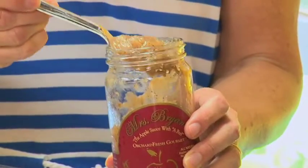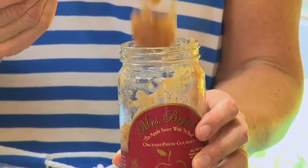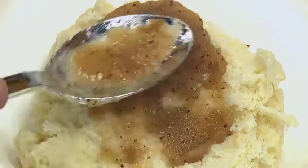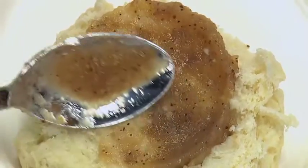It has the consistency of apple butter, which makes it really nice to use as other items besides just applesauce or a side dish. I like to use it as a spread on a biscuit.